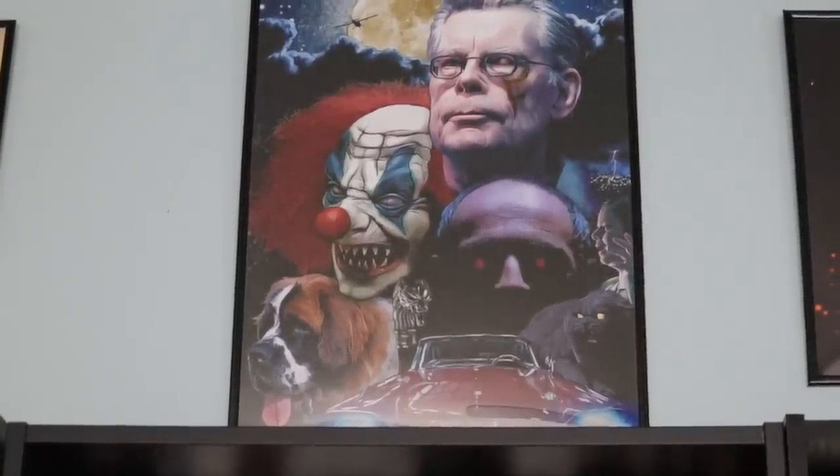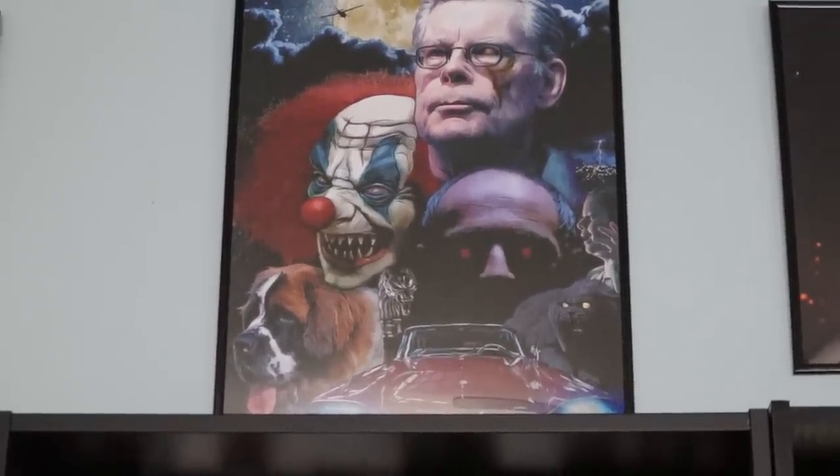Lots of people have asked me where I bought it — I just used Amazon Prints. I love it because it represents several of his stories that I love, including It, Cujo, Christine, Pet Sematary, Storm of the Century, etc. So let's go ahead and move to the books.